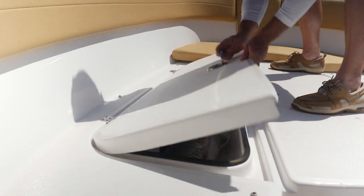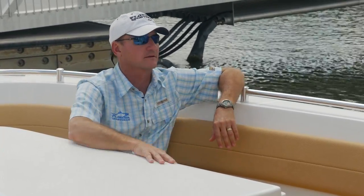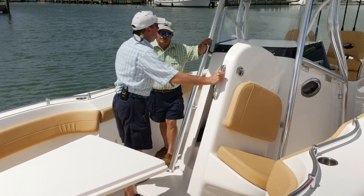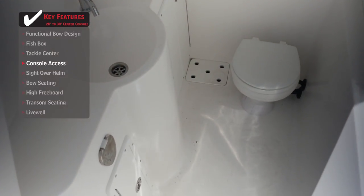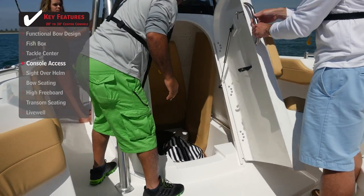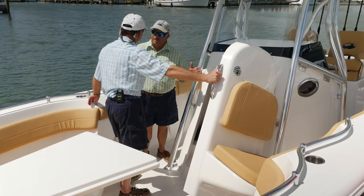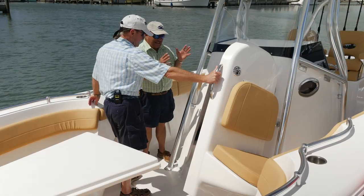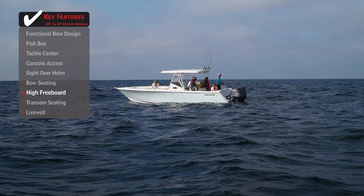Moving aft to the center console — the door is big and on the front, giving you maximum access. Having a big door like this makes access to the head a lot easier, and if you're storing things inside, it's ideal. Think about bean bags: consoles can hold them, but you can't get them through most doors. This is ideal for storing bigger items.